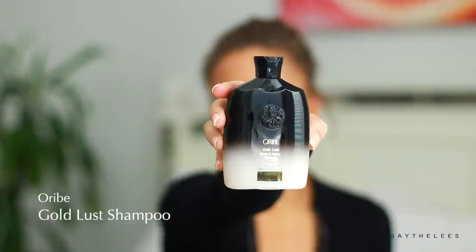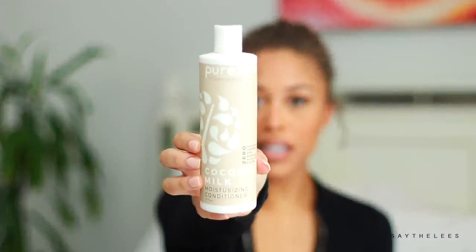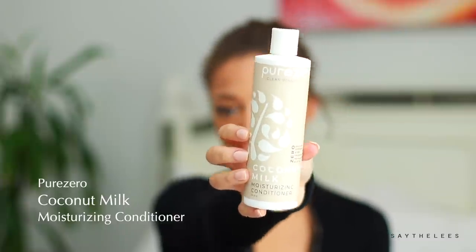My hair — I just shampooed it and conditioned it overnight, so it's super, super moisturized. I love using the Oribe Gold Lust Shampoo; it's my favorite because it's super moisturizing so I can actually detangle with it. And then I love this one from Pure Zero — it's called the Coconut Milk Moisturizing Conditioner. It has really great conditioning properties and it's not too expensive; it was at Whole Foods, so it's more on the natural end of hair care. I just let it soak in overnight.